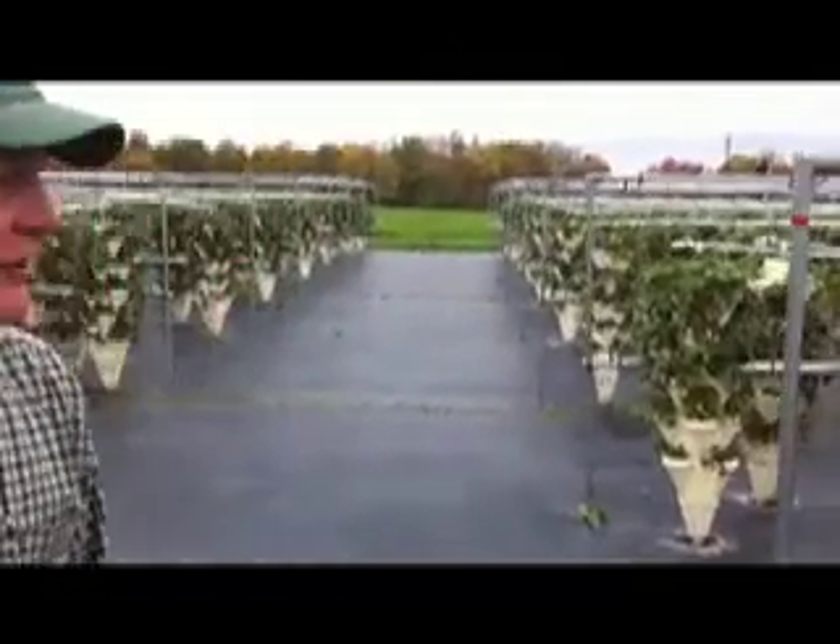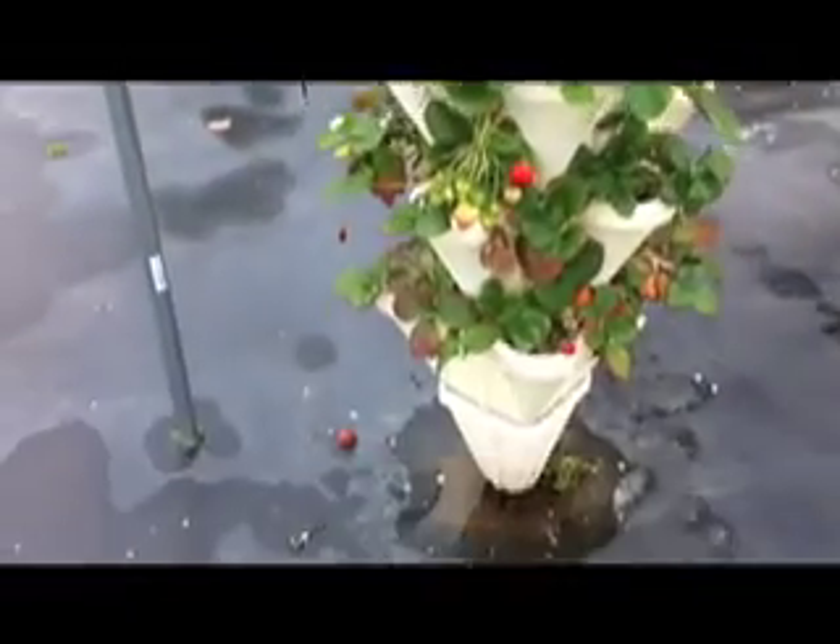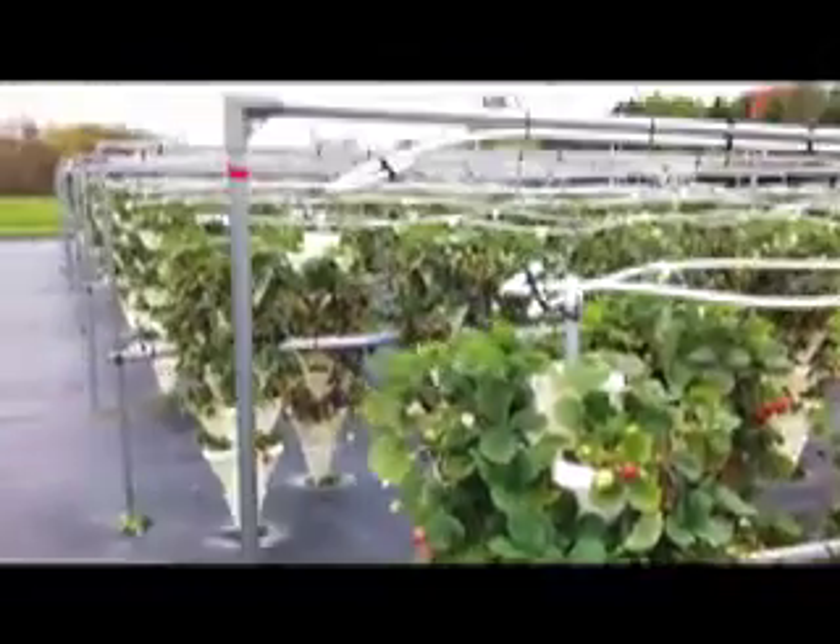I got interested in doing this back about eight years ago. Finally, three years ago we bought this system and set it up. Our primary crop here is strawberries — we use everbearing varieties, which means they can keep producing. They don't just produce in June, but they produce all season long. This is the middle of October and we've still got ripe berries.